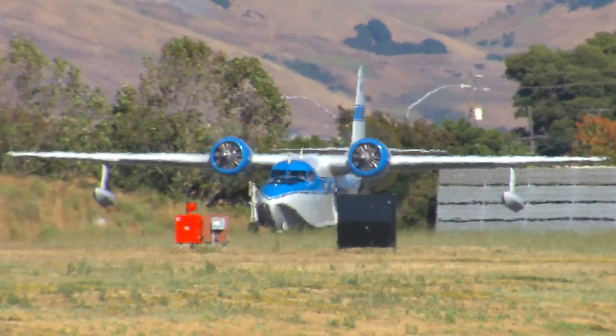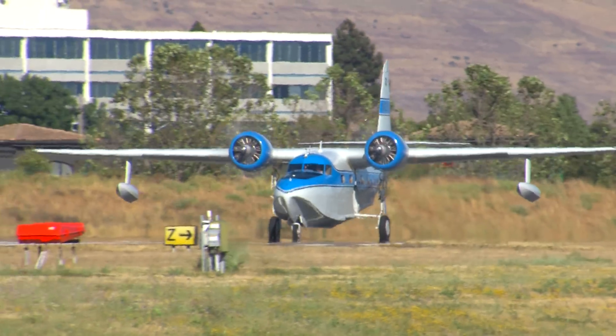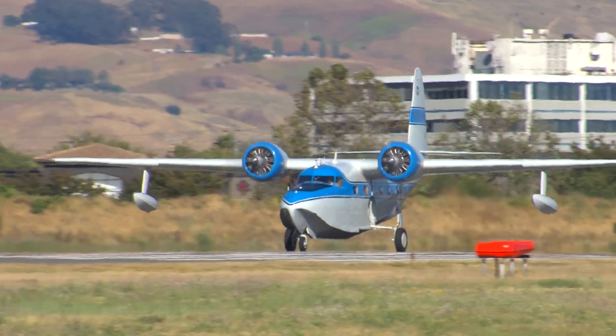05D, runway 28L, clear for the option. Make left closed traffic, caution wake turbulence departing Mallard. Clear for the option, 28L. It'll be full stop with taxi back, 05D.